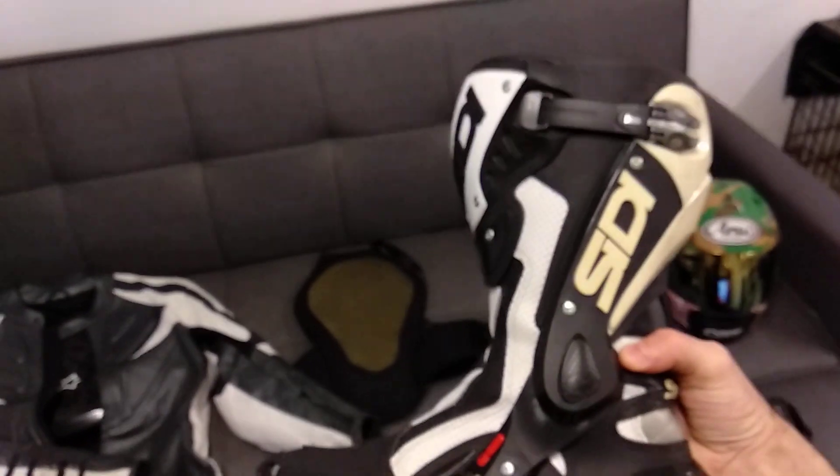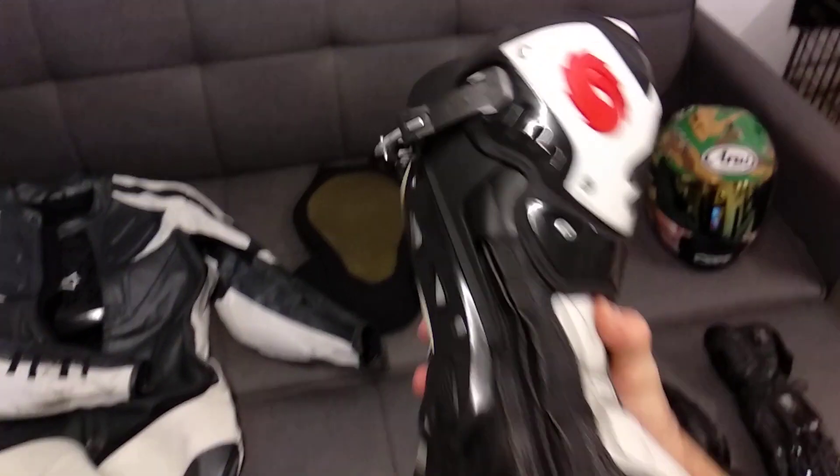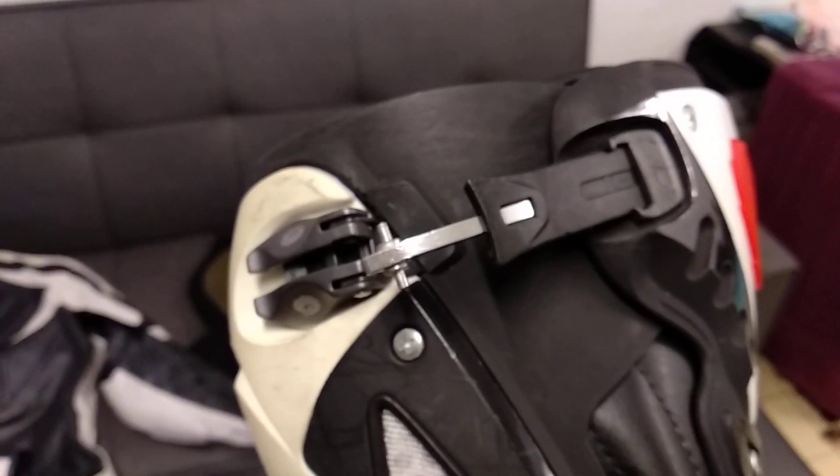Then of course we've got to have the boots. These are a pair of CD boots. I have the old strapping system, like your roller blades used to have, and a zipper.